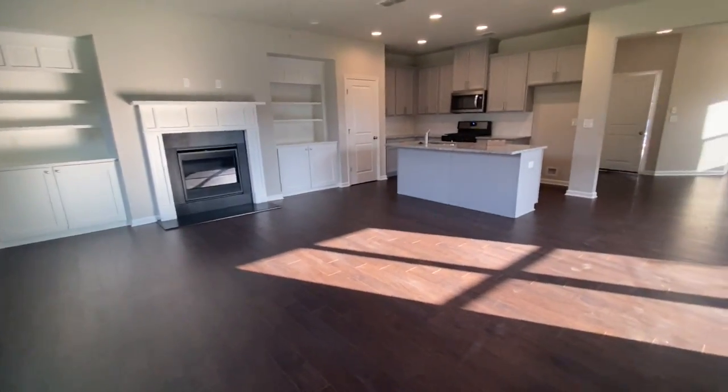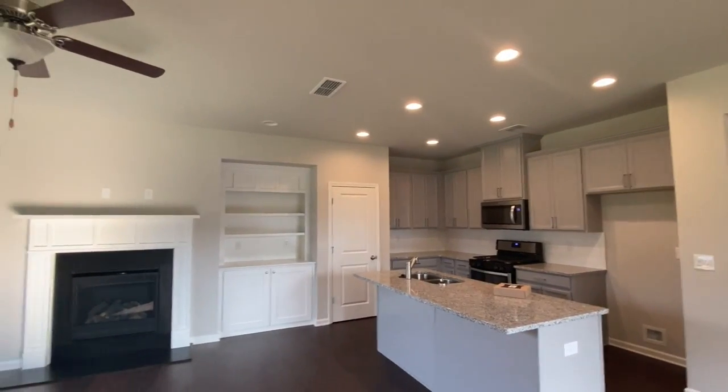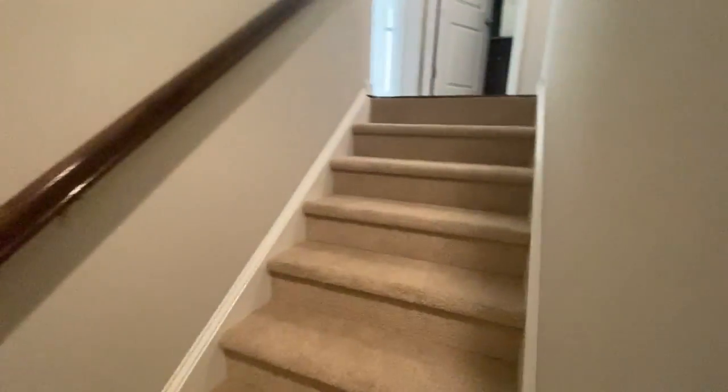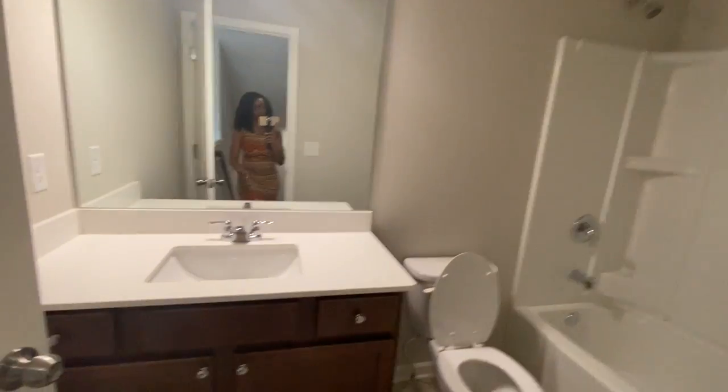We've got recessed lighting throughout here, and on our third story we've got a ceiling fan. Those are the stairs going up. The stairs are carpeted, but the floor in the main area is hardwood. Once you come up here, this is our second floor.